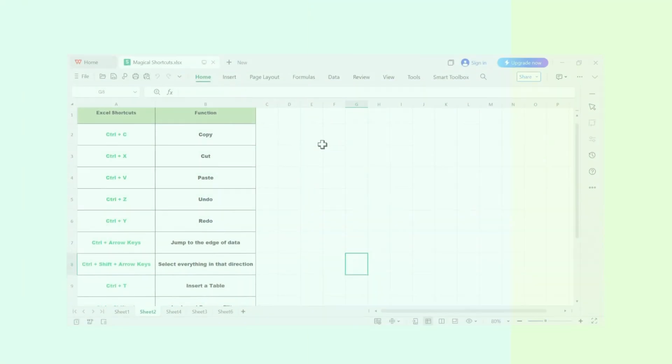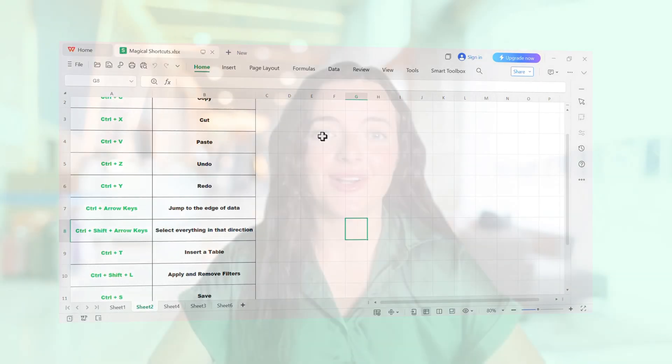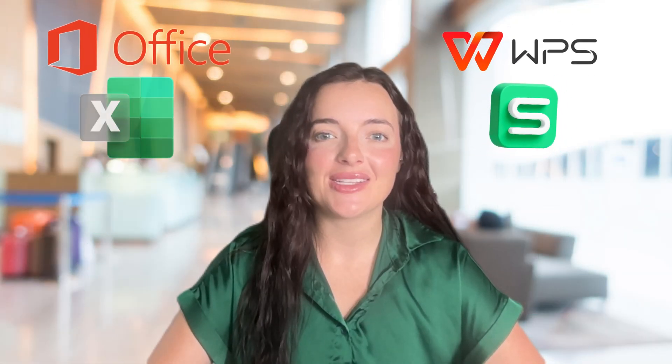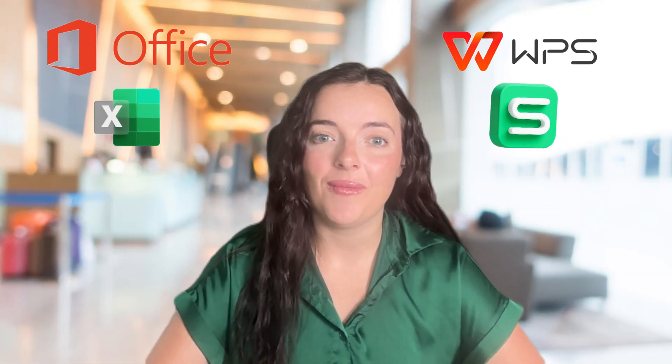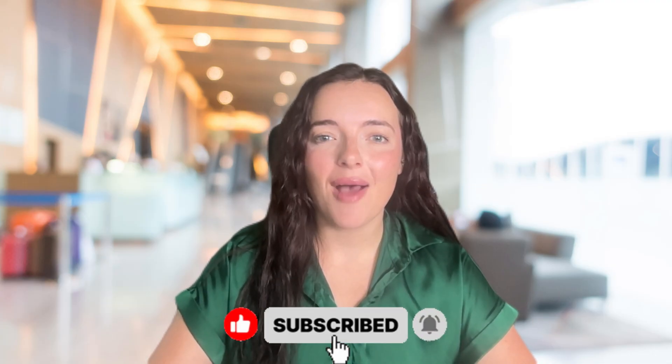And that's it — 10 shortcuts to boost your Excel speed. Let's recap: you learned 10-plus shortcuts to edit, format, and work faster. All of these work in WPS Spreadsheets and Microsoft Excel. Don't try to memorize them all — start with two or three today and build up. If you found this helpful, hit like and subscribe, and tell us in the comments which shortcut was your favorite. Thanks for watching.